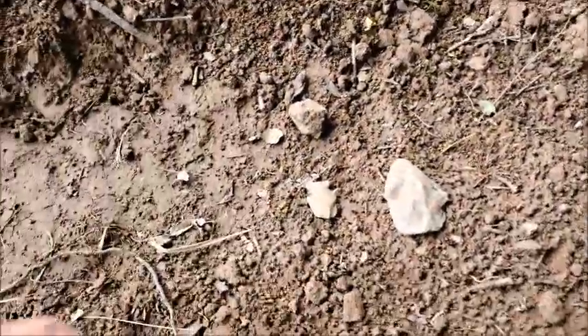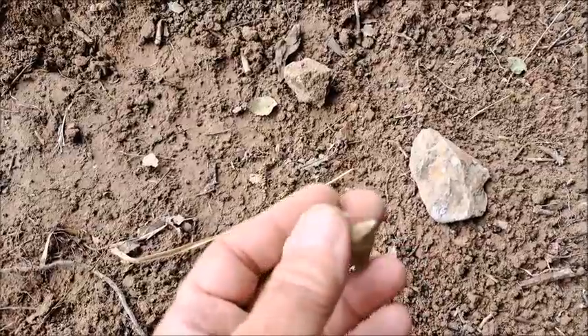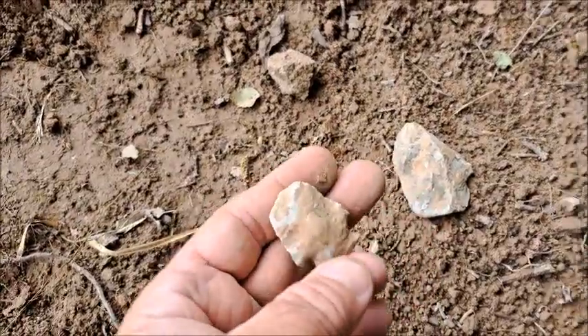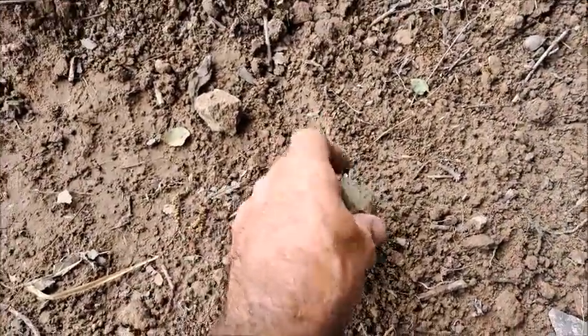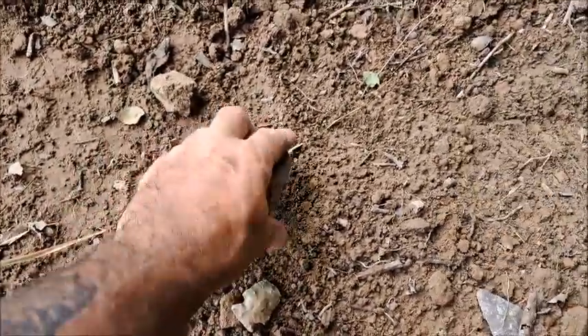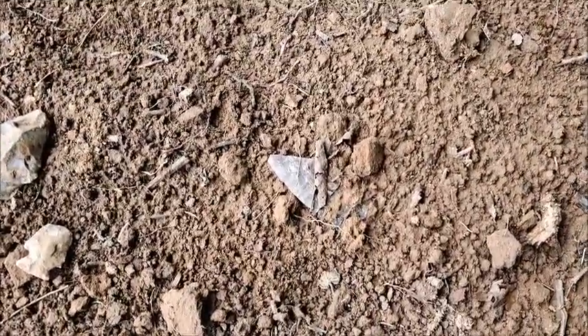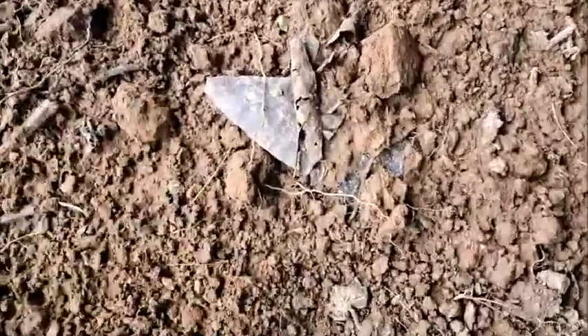Today is June 18th. Been a while since we found something. We are finding just some kind of spalled-off piece, a nice piece of material. We're starting three summers — two and a half years basically — of a terrible drought.